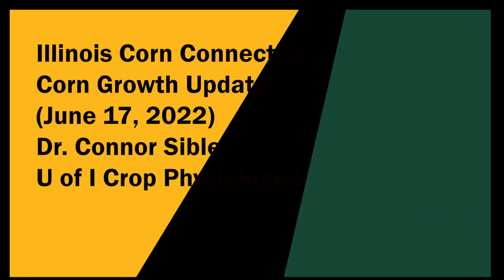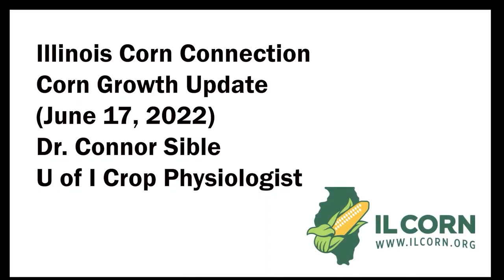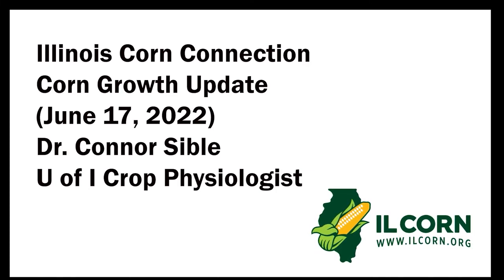This is Stu Ellis with your Illinois Corn Connection, brought to you by Illinois Corn. Excessive heat has certainly challenged the growth of corn. We get an update on the corn growth stages right now from Dr. Connor Sibyl, University of Illinois Physiologist.